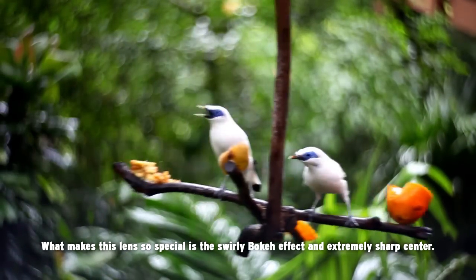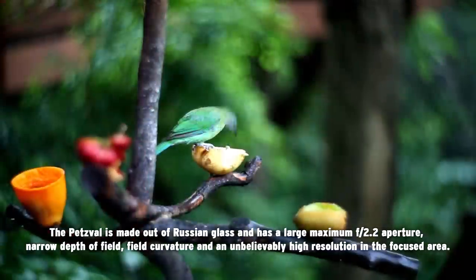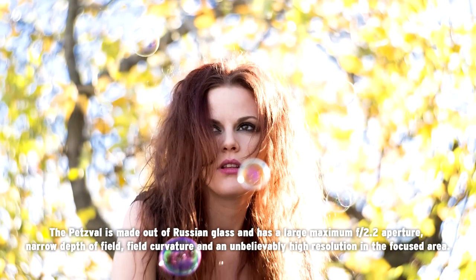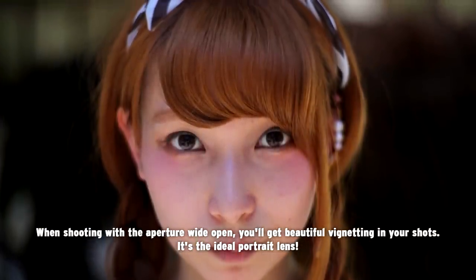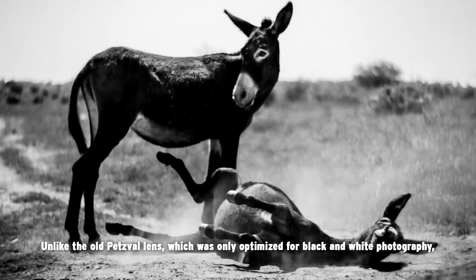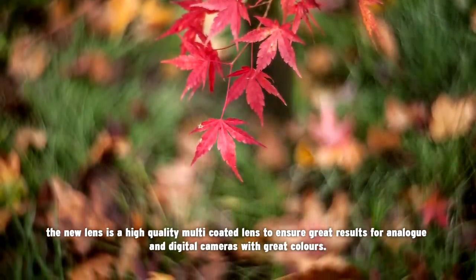What makes this lens so special is the swirly bokeh effect and extremely sharp center. The Petzval is made out of Russian glass and has a large maximum f2.2 aperture, narrow depth of field, field curvature, and an unbelievably high resolution in the focused area. When shooting with the aperture wide open, you'll get beautiful vignetting in your shots. It's the ideal portrait lens. Unlike the old Petzval lens, which is only optimized for black and white photography, the new lens is a high-quality, multi-coated lens to ensure great results for analog and digital cameras with great colors.